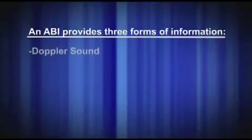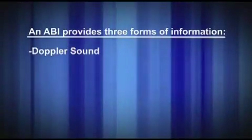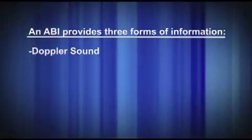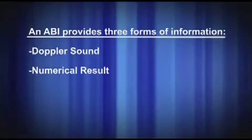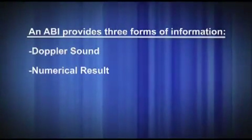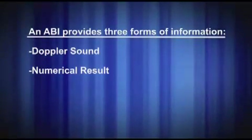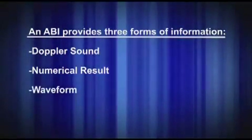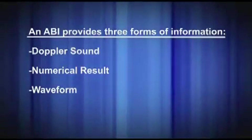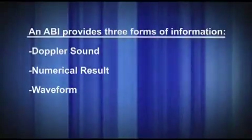An ABI provides three forms of information. The first is the Doppler sound, which to trained ears has characteristic sounds for triphasic, biphasic, and monophasic waveforms. The second is the index or numerical result from dividing the ankle systolic pressure by the brachial systolic pressure and comparing the results with known guidelines. The third is the waveform, which shows the elasticity of the artery and its response to the pressure of the pulsating blood flow, as well as the current state of vasoactivity, dilation, and constriction of the arteries.